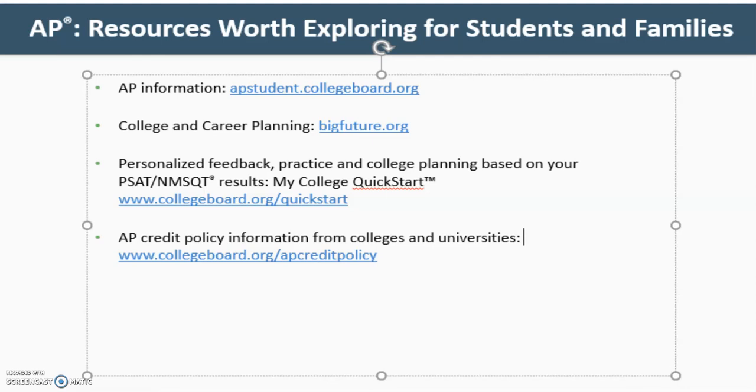For more information about AP, it's helpful to visit the following website: APstudent.collegeboard.org. The College Board website has resources worth exploring for students and families.